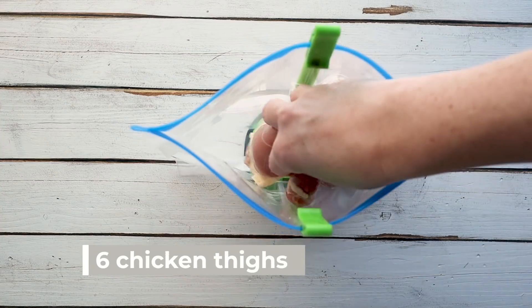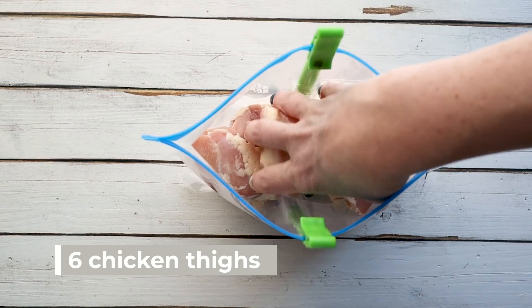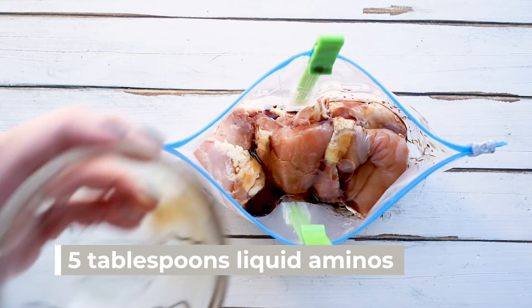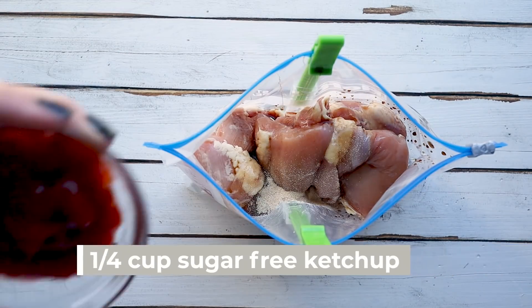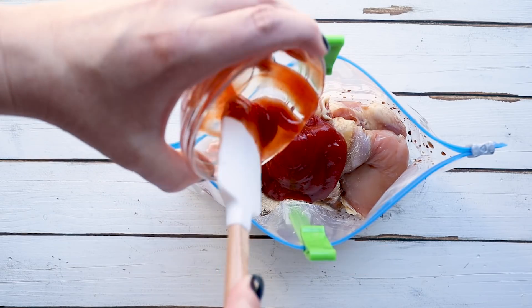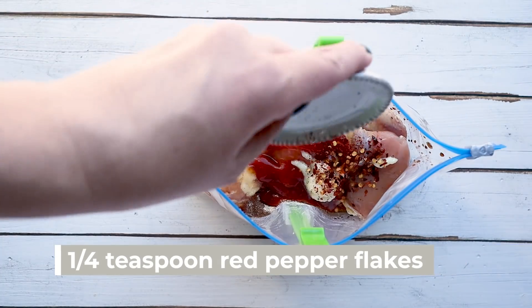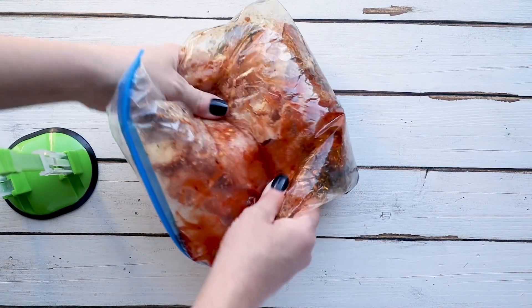I'm going to put around six skinless boneless chicken thighs into my zip-lock bag. Then add half a cup of sugar-free maple syrup — the brand I use is ChalkZero, linked below with 10% off using code ketofocus. You'll also need five tablespoons of liquid aminos or soy sauce (note: soy sauce has carbs), half a teaspoon of onion powder, a quarter cup of sugar-free ketchup, two tablespoons of sesame seed oil, two cloves of minced garlic (or two teaspoons of garlic paste), and a quarter teaspoon of red pepper flakes.